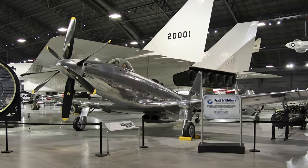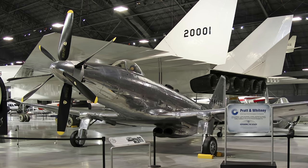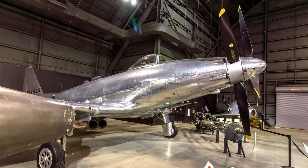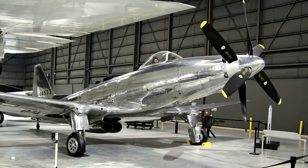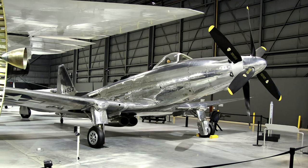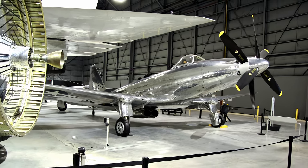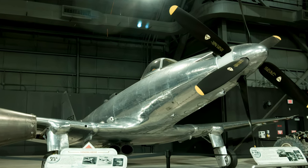The Fisher Body Division of General Motors developed the P-75 Eagle to fill an urgent need for an interceptor early in World War II. The original P-75 design incorporated the most powerful inline engine available and components from other aircraft to expedite production. Test flights in late 1943 revealed unsatisfactory performance, and by the fall of 1944 the Army Air Force had capable escorts, resulting in cancellation of the P-75 Eagle order with only six production Eagles built. This P-75 Eagle is displayed at the National Museum of the United States Air Force.